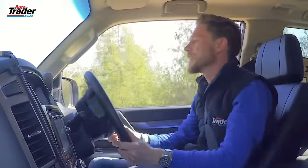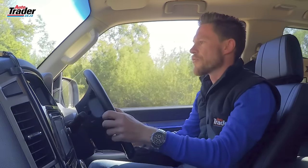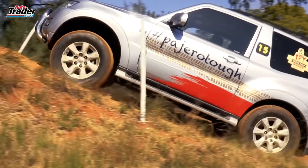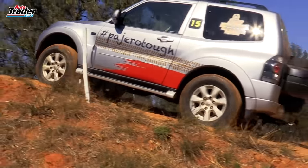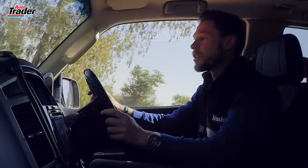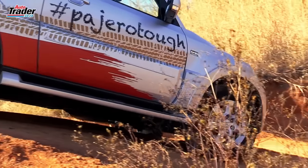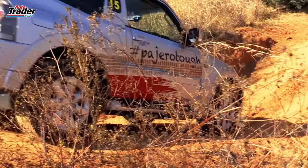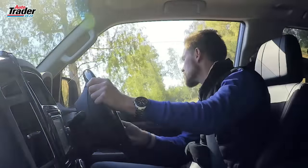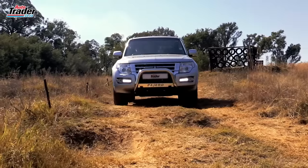The Mitsubishi Pajero short-wheel base Legend 2 is going to cost you 660,000 Rand. That's about a 40,000 Rand premium over the regular short-wheel base, but you're getting all those extras thrown in — and these are the extras that 95% of people are going to fit anyway. You've also got the peace of mind knowing that it is a Mitsubishi-approved part that has been fitted, and it's not going to affect your warranty in any way.